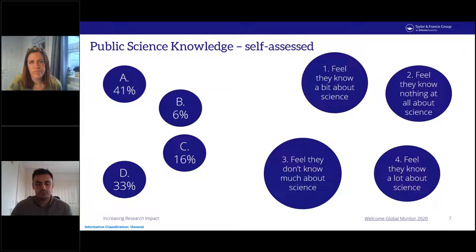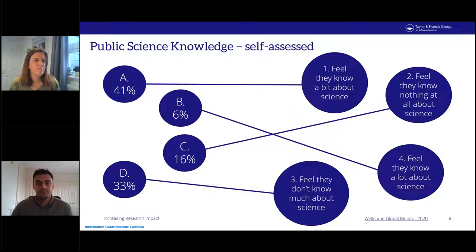Here are the answers: A matches with statement one — 41% feel they know a little bit about science. B matches with statement four — 6% feel they know a lot about science. C matches with statement two — 16% feel they know nothing at all about science. D matches with statement three — 33% feel they don't know much about science.